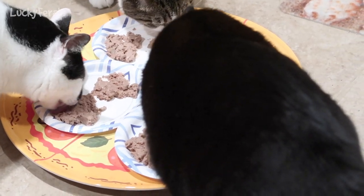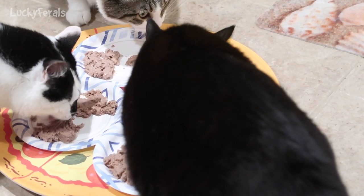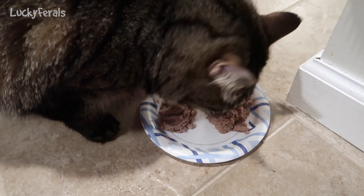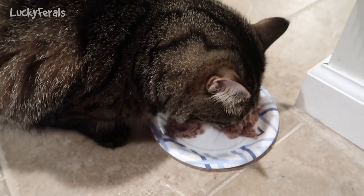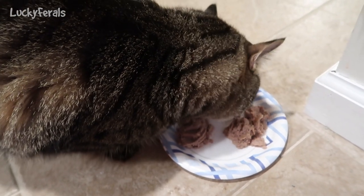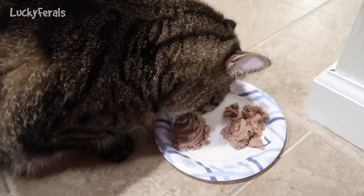I just remembered there are no crunchies on the food and Boo's eating it, so that's huge for Boo. All I have to do is put a few dried minnows on the food and now Simba's eating it — and he's purring.